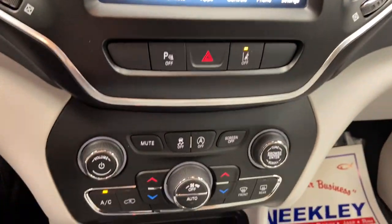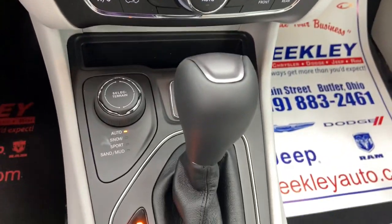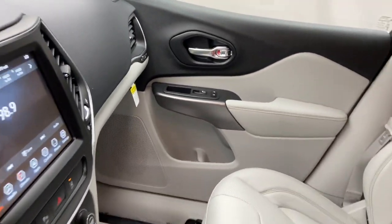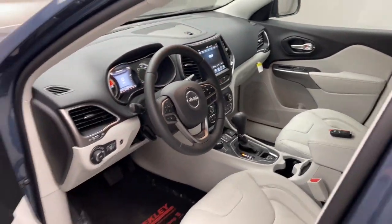Heated mirrors, backup camera, lane keeping assist, remote engine start. Don't miss out on the chance to drive a rugged SUV that's designed with passenger comfort in mind. Drive the Cherokee.